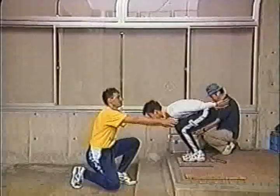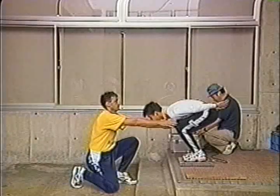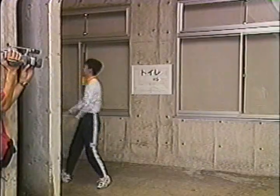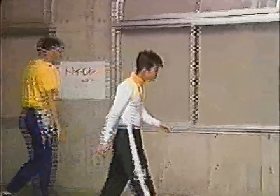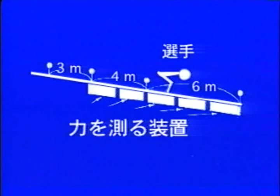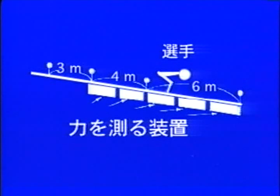But here in Hakuba, this is the first chance we have to use a system which is able to measure the force of the jump during the actual jump. I want to briefly introduce the system. As you can see in this picture, there are 5 panels, each 2 meters in length, so the total length of the plate is 10 meters.